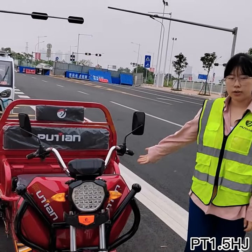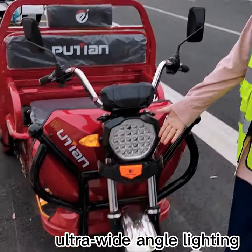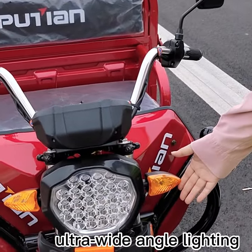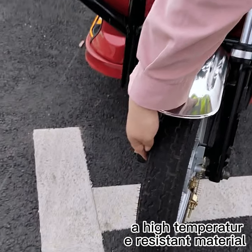This is the Putain Safety Electric Tricycle Model PT 1.5HJ. For the headlights, we use ultra-wide-angle lighting to ensure safe riding. The tires are made of high-temperature-resistant material.